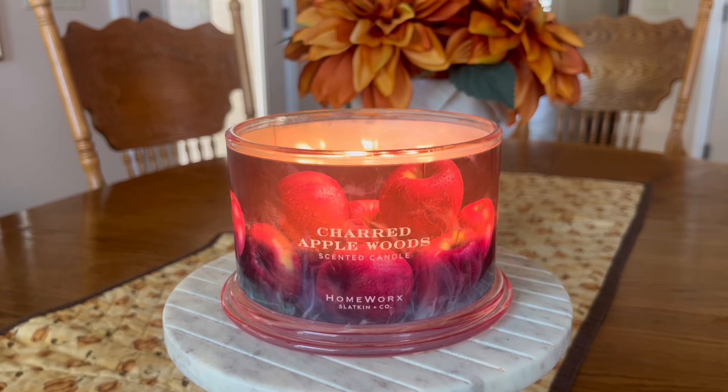Hello, hello my friends. I am back with another dedicated candle review. Today we are going to be talking about Homeworks Charred Apple Woods.